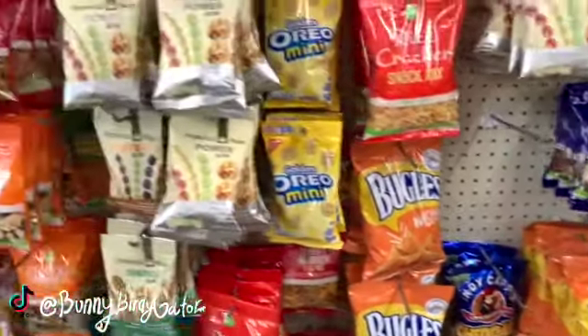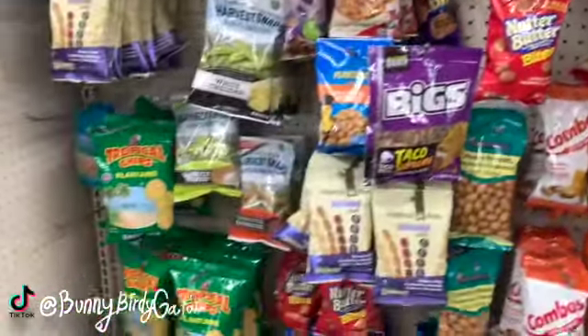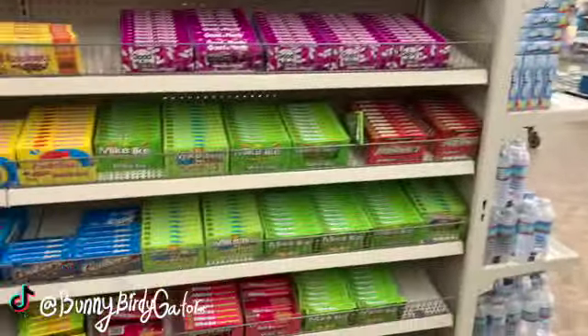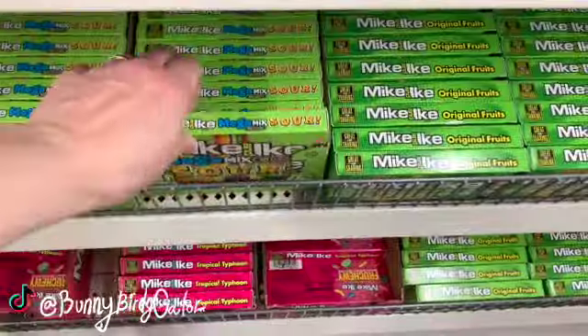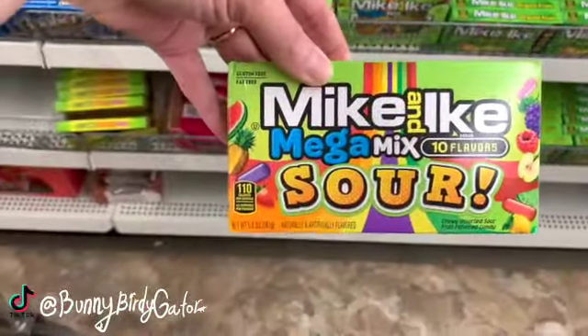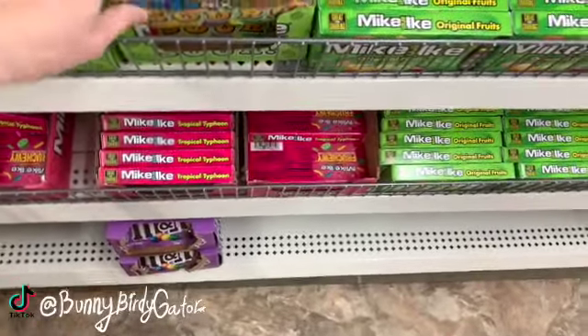I'm not doing keto — I just thought it sounded like a nice little snack. The Mike and Ike Sours look new, and Hot Tamales are here too.